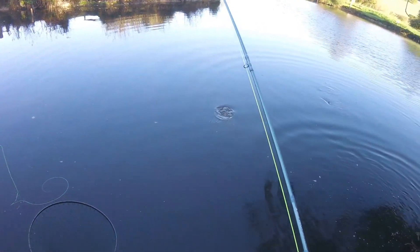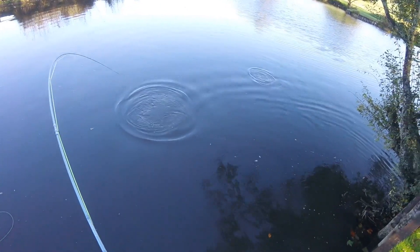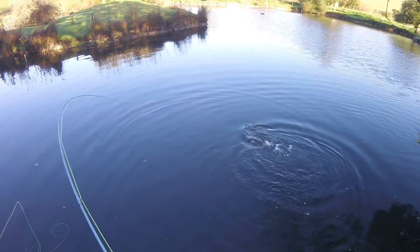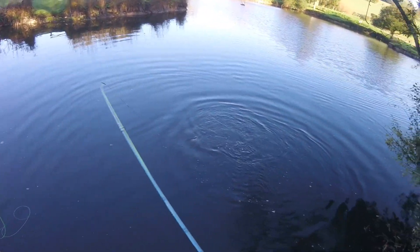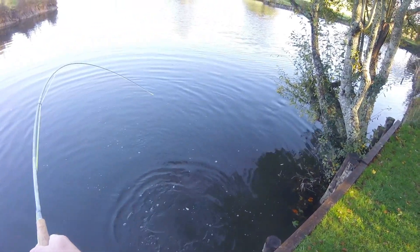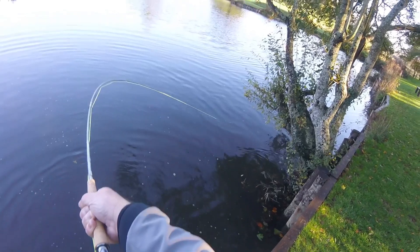He's free. Let's see if we can get the first one in. Lively fish - very, very lively. He's off again under those trees, not what we want.